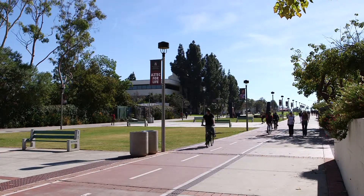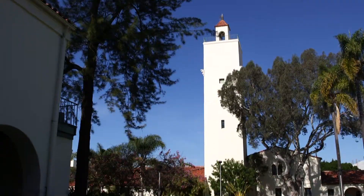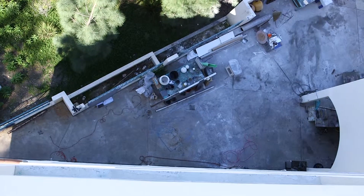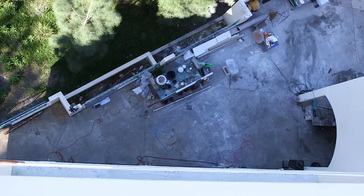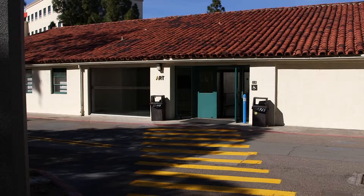Hidden away at San Diego State, past the Love Library, through Hempner Hall, beneath Hardy Tower, stacked nearly straight up and down, overlooking Mission Valley and the 8 Freeway, is San Diego State's Art Department.